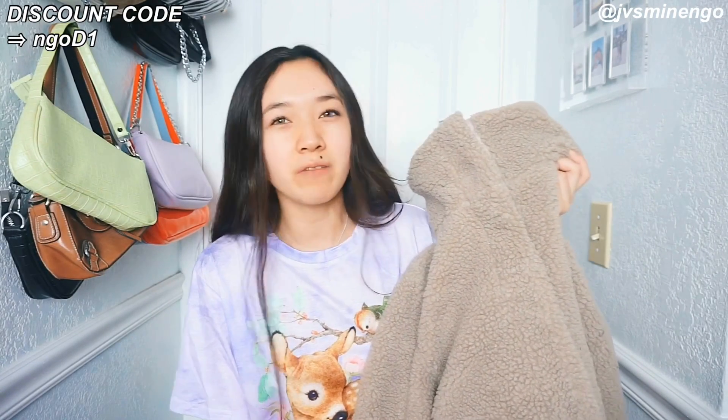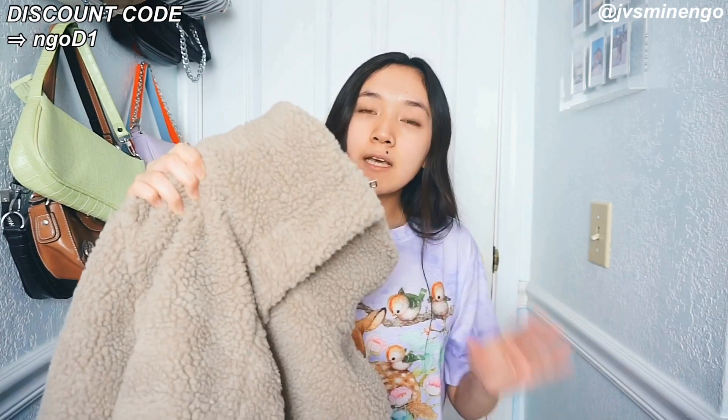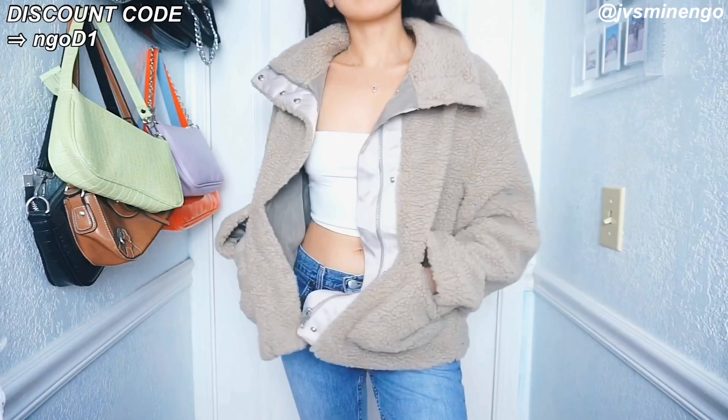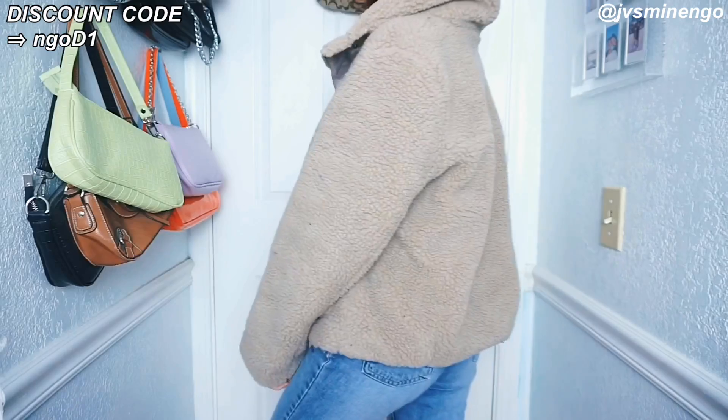The next thing is another huge Sherpa jacket. This was honestly pretty pricey — one of the most expensive things on Romwe, around $35 to $40. I got it in a size small and I think it's really really nice quality — definitely worth the price. I've gotten other Sherpa jackets for around $20 something that were very similar in quality. This one is not as cropped as the other one, so maybe you're just paying more for the material. It's just a really nice thick Sherpa jacket in a neutral brown or tan color. If you don't have the money for this one, you can just buy the other Sherpa jacket.